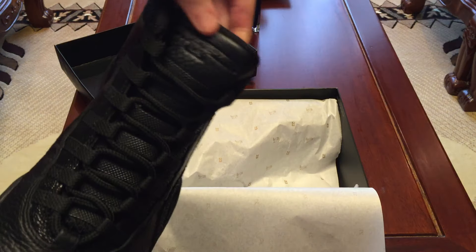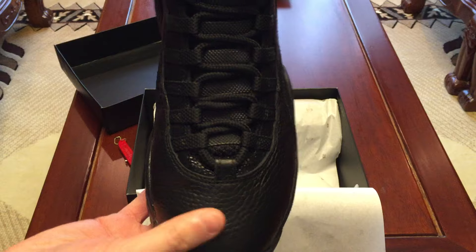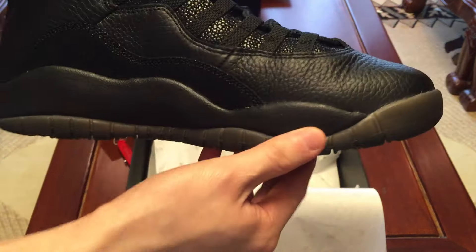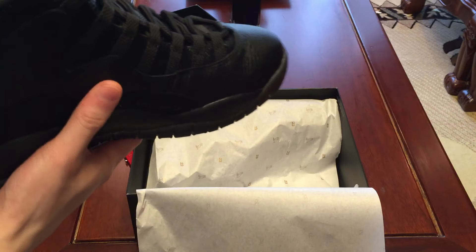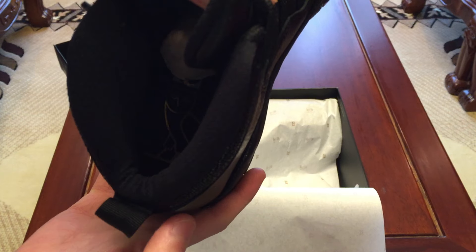There's the tongue. Quality is pretty good — no flaws. Inside has that OVO owl.